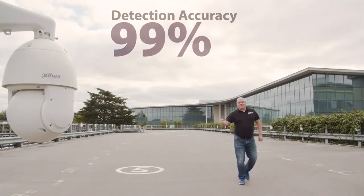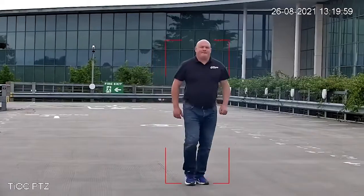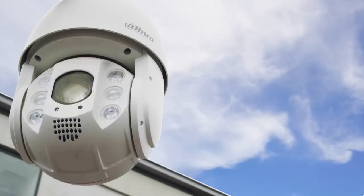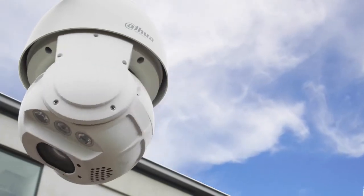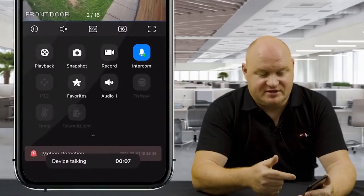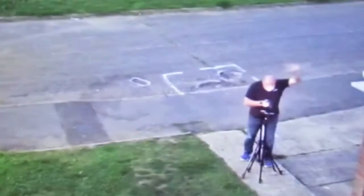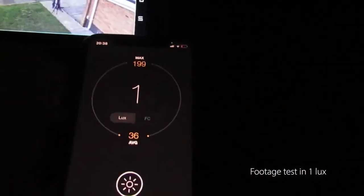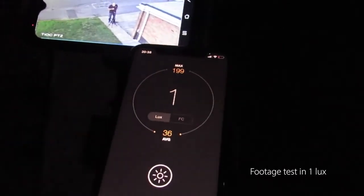Detection accuracy is now greater than 99%. TEOC 2.0 offers the ability to warn people instantly via customized sounds and red and blue deterrent lights. You can also warn people directly through the internal speaker via the mobile application. TEOC 2.0 offers incredible colorful monitoring for vivid detail at night or in low-lux environments.